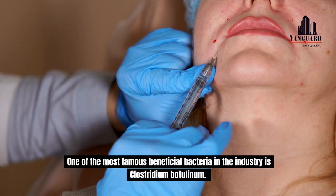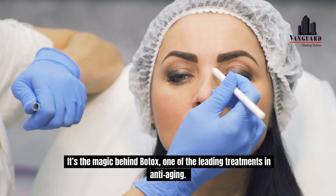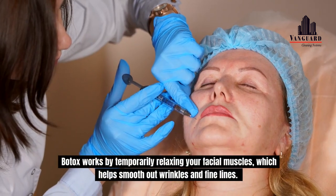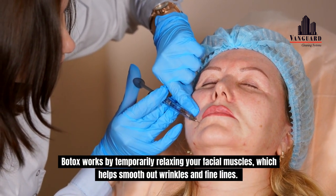One of the most famous beneficial bacteria in the industry is Clostridium botulinum. It's the magic behind Botox, one of the leading treatments in anti-aging. Botox works by temporarily relaxing your facial muscles, which helps smooth out wrinkles and fine lines.